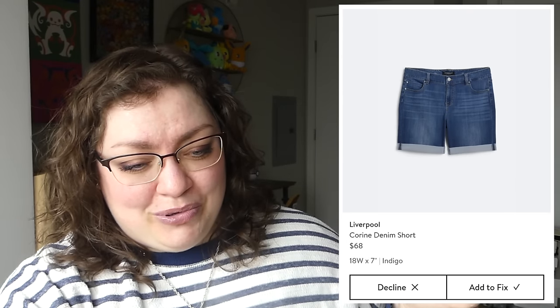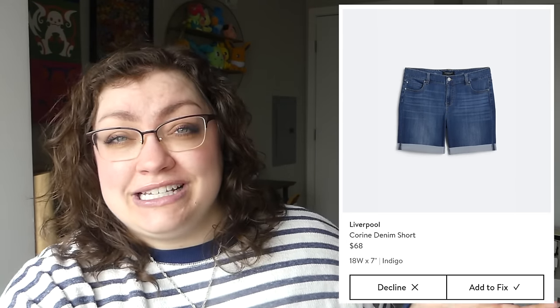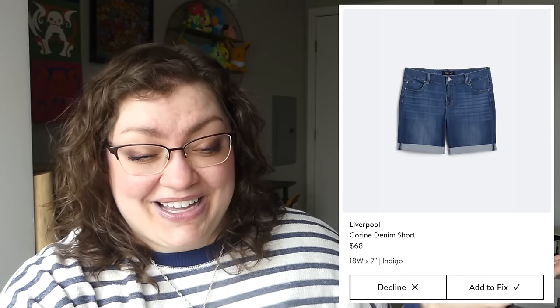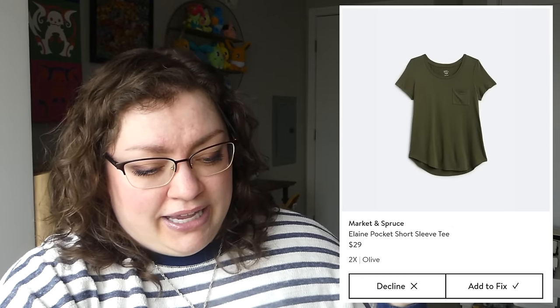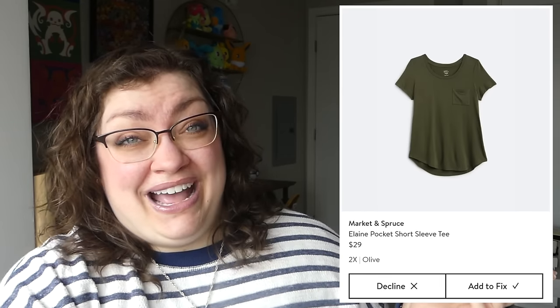We've also got these shorts from Liverpool — the Corinne denim short. I think I passed on these just because I have shorts that look exactly like this. And this plain green t-shirt — the Elaine pocket short sleeve top from Market and Spruce. It looks nice and baggy and comfortable, but I don't need it, so I'm pretty sure I passed on that.